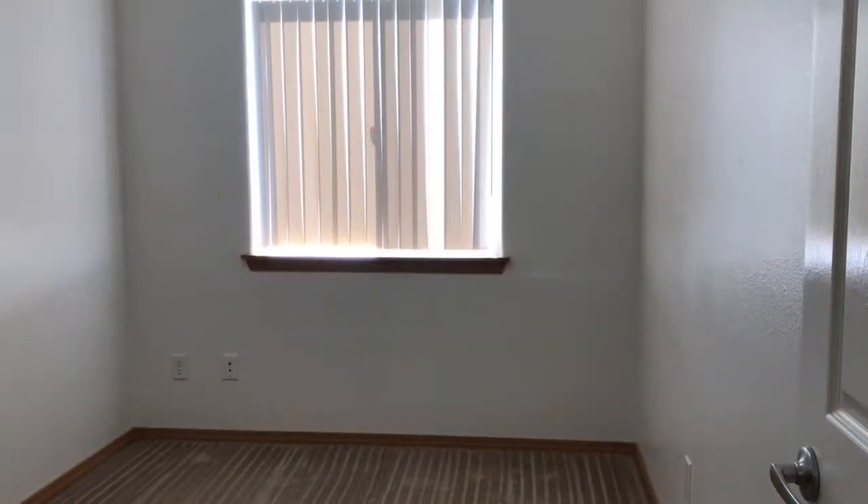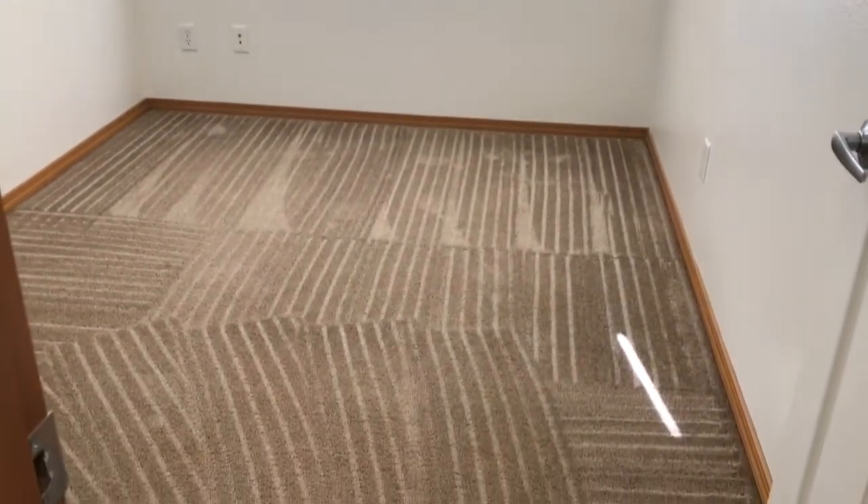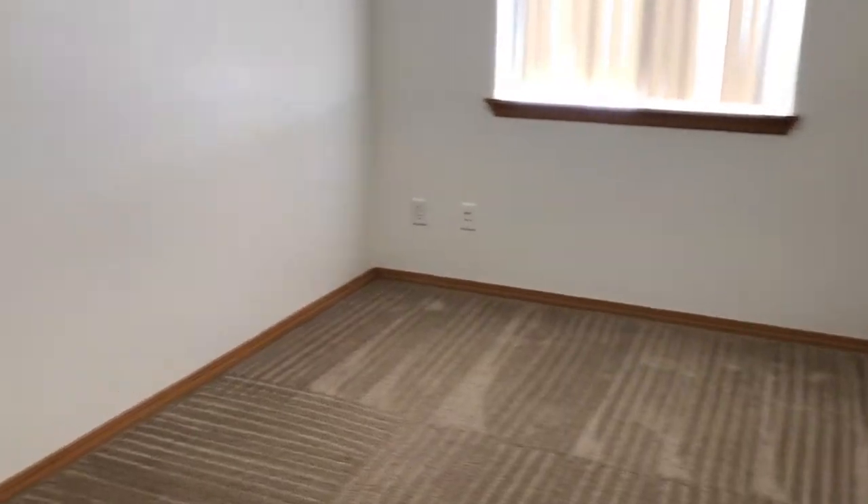This is a view of the second bedroom with a single window looking out to the back of the unit. This room is a little bit smaller than the first. Nice carpet and a single door closet area.